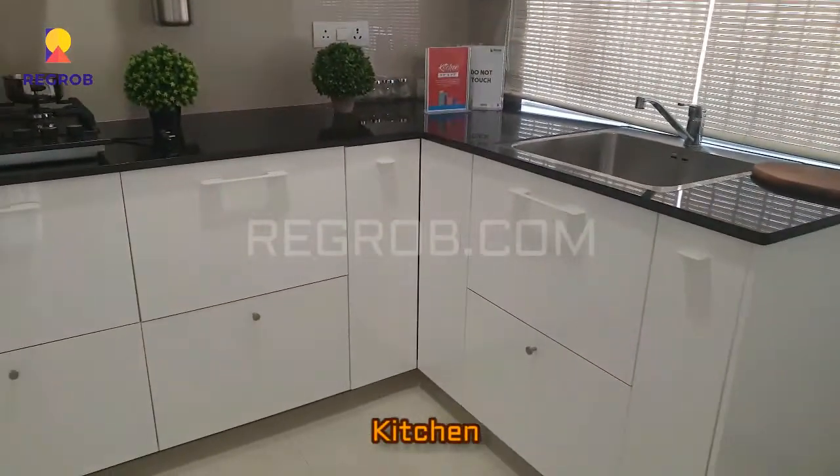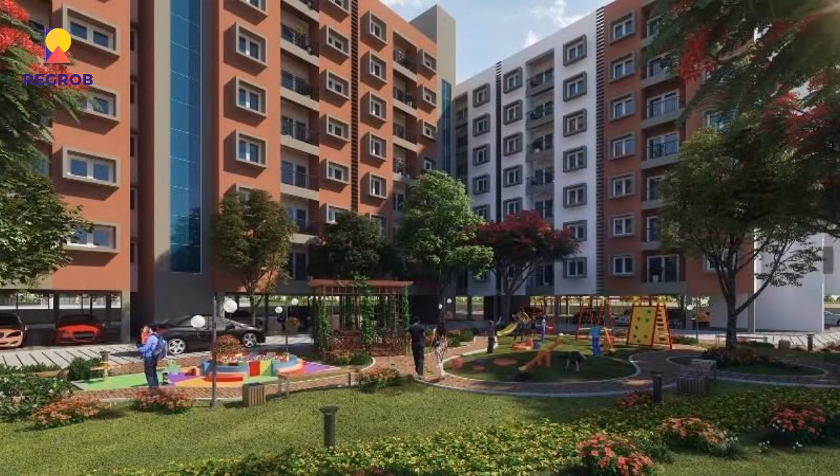So friends, in this video we have given you the interior view of a 2BHK as well as 3BHK model apartment of Shriram Liberty Square project. Hope you liked this video — thanks for watching. For more fresh real estate updates you can subscribe to our channel, and for site visits and queries you can also call us at the number given in the description. Thank you.